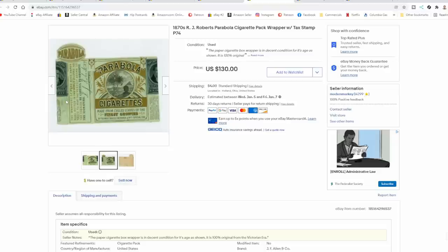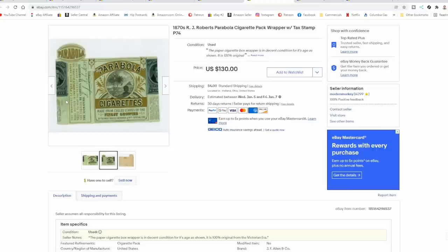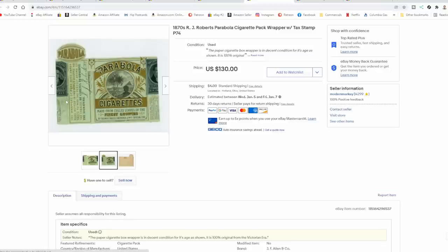Tax stamps don't add much value because most tax stamps are made in the millions and don't carry much value. You also see a football-shaped parabola sticker up there on the top — that is in many cases how they seal these. Many times people collected just those as well, and I was able to acquire a collection of those exact items from the same person also.